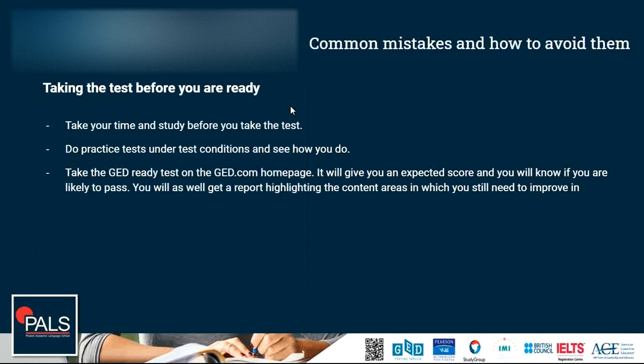The first common mistake I want to talk about is taking the test before you are ready. It is very important to take your time and study before you take the test. I would recommend at least several weeks before the test depending on your skill level. Before you take the test, when you're done studying and you feel confident, start doing practice tests, and do these if possible under test conditions to see how you do.